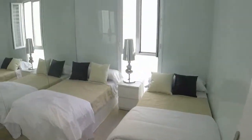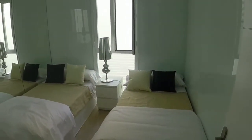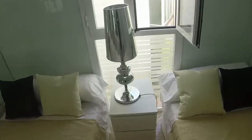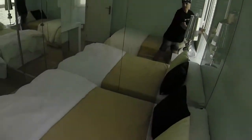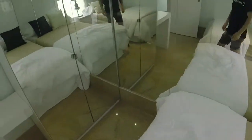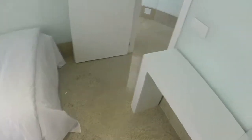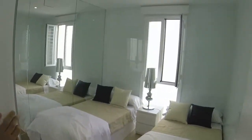Here we are in bedroom number two. We have two single beds, but remember we usually only have one. We have two single bedside tables and a window with the same view to the light well. We have a wardrobe with two doors and a small desk next to the wardrobe.